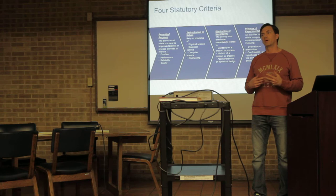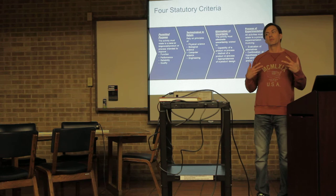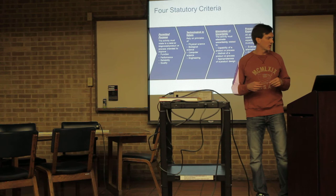In order to qualify for a tax credit under Section 41, you have to meet what is called the four-part test — if you do this, you're performing R&D. The first part is the permitted purpose: the activity has to be related to something new or an improved product or process. The second part is that it has to be technological in nature, meaning it has to rely on the hard sciences — biology, physics, computer engineering, et cetera.